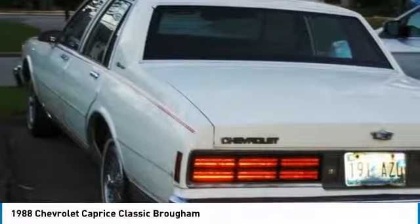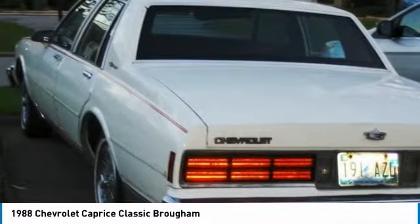Attention buyers: Caveat Emptor. Please remember to inspect the vehicle prior to purchase.